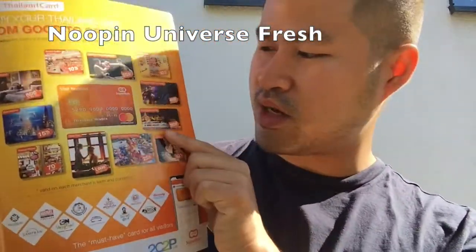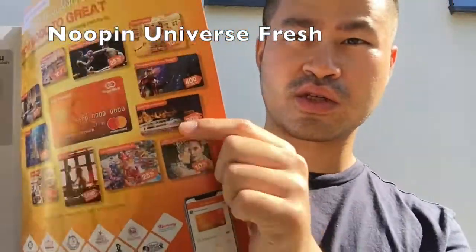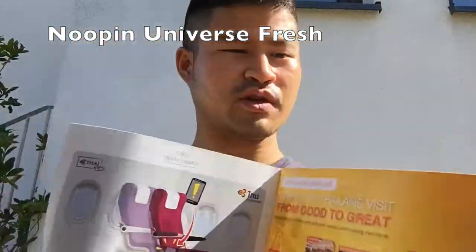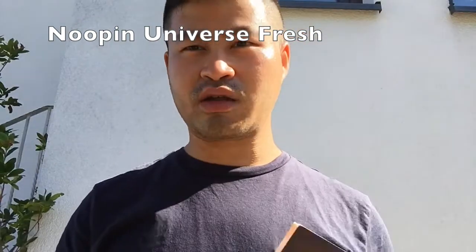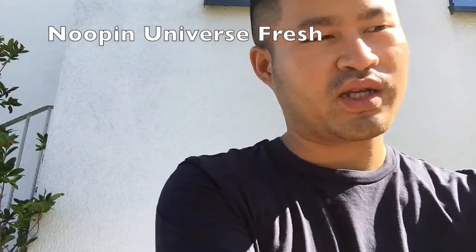Another benefit I would love is the Chao Phraya Princess River cruise. If you go to Thailand, cruising along the Chao Phraya River for dinner would also be a great experience.